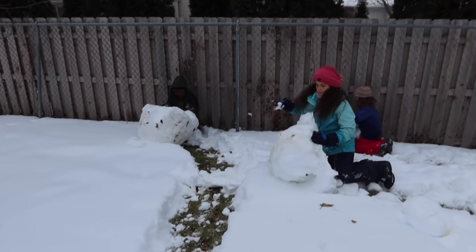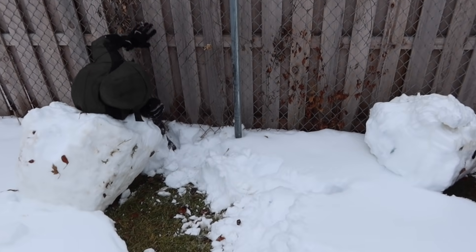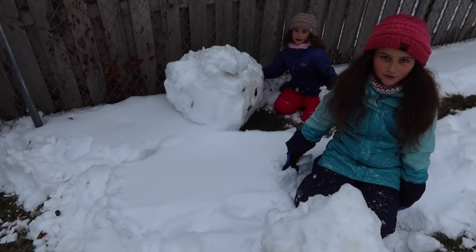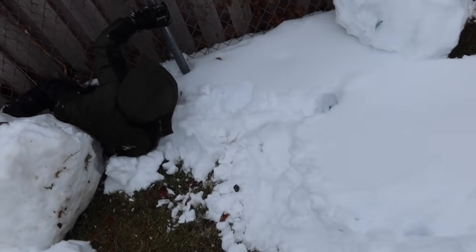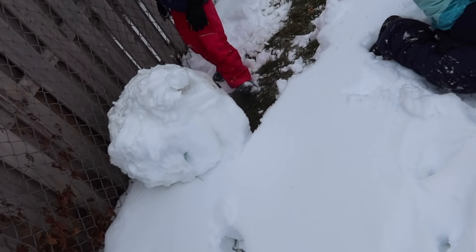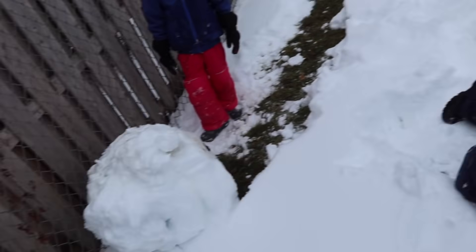So we're building a snowman — how's it going guys? Just a snow mountain. I can't push this at all, it's against the fence. I think you should do it over there so once you're done you can just roll it down and it'll be a breeze.